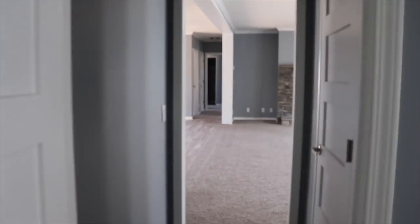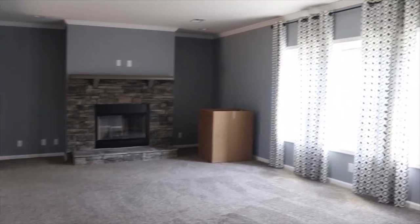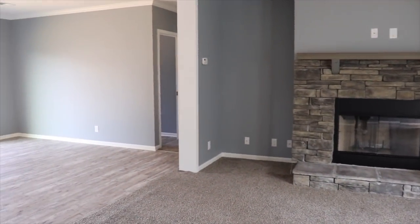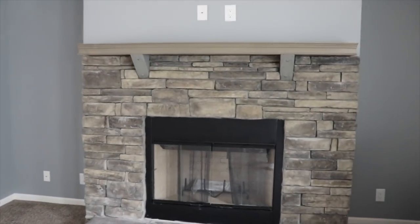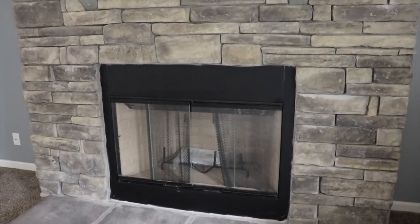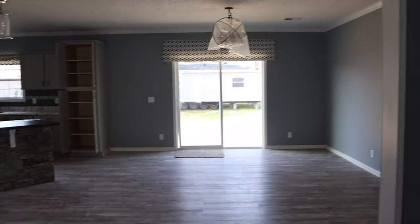All right, this is the Collins made by Franklin Homes. It's at Sinclair Oconee Mobile Homes in Milledgeville, Georgia. They don't post prices, but their information is in the description box. Give them a call if you have any questions.